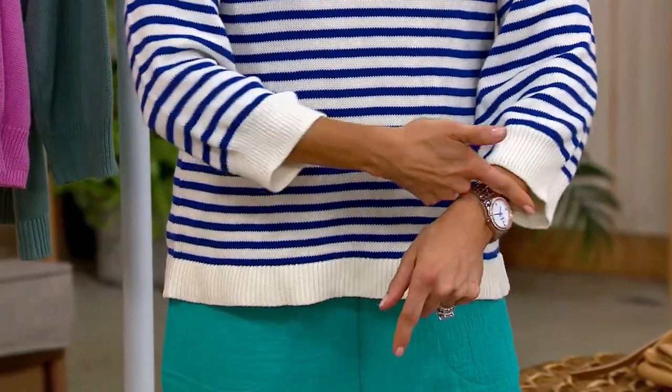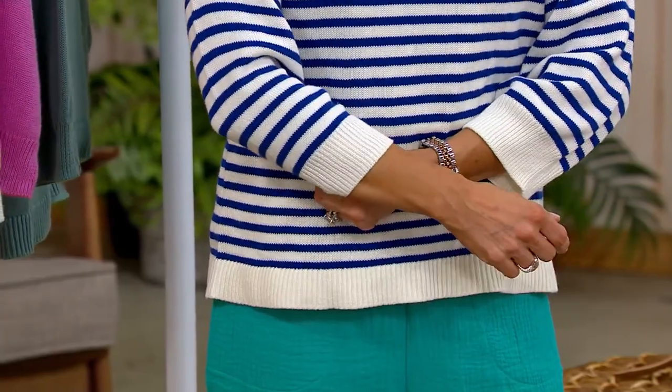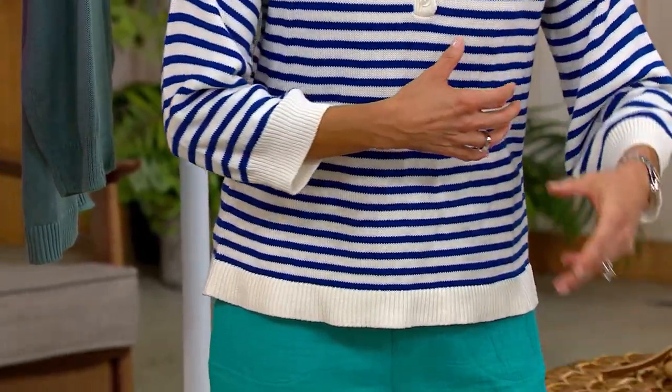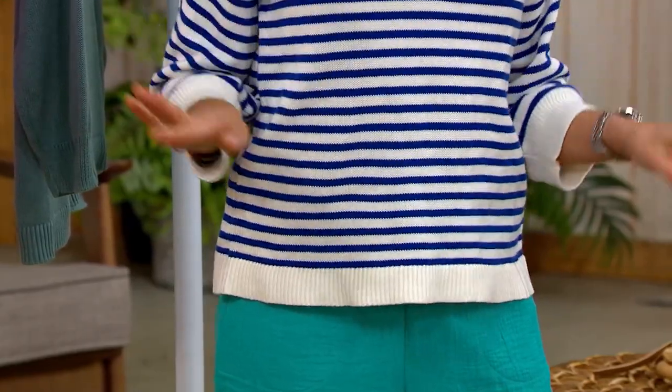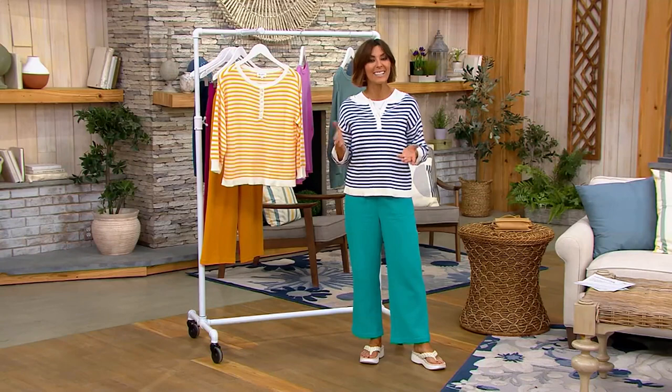My favorite part is the three-quarter sleeve and that beautiful band around the cuff — not tight and fitted, but loose and relaxed. It's not an 'oh, I have to squeeze into you' sweater. It has more of a carefree feel to it.